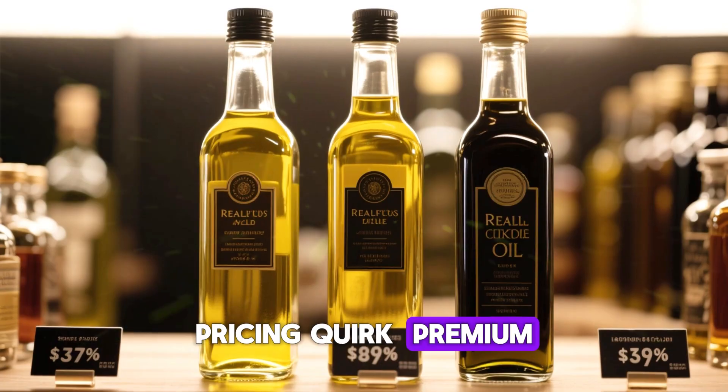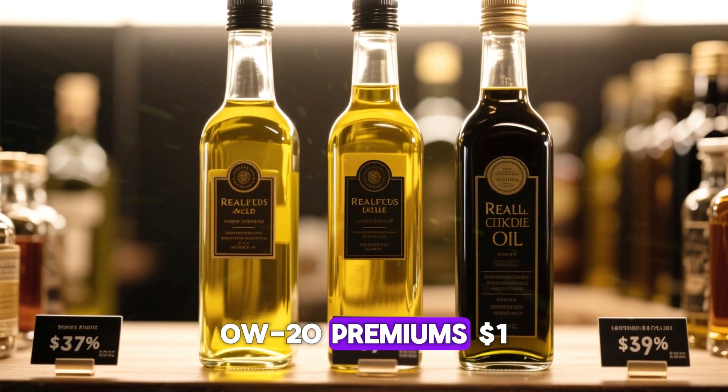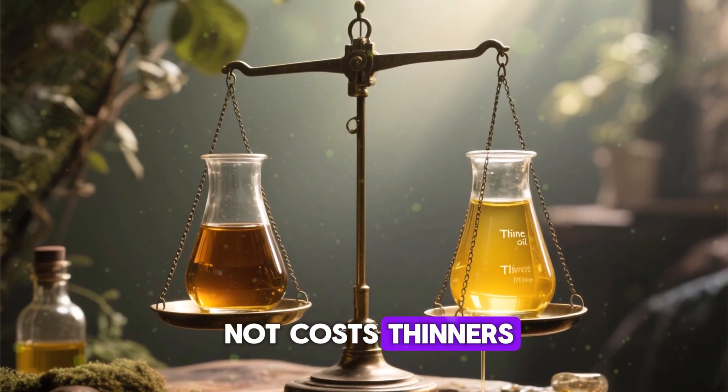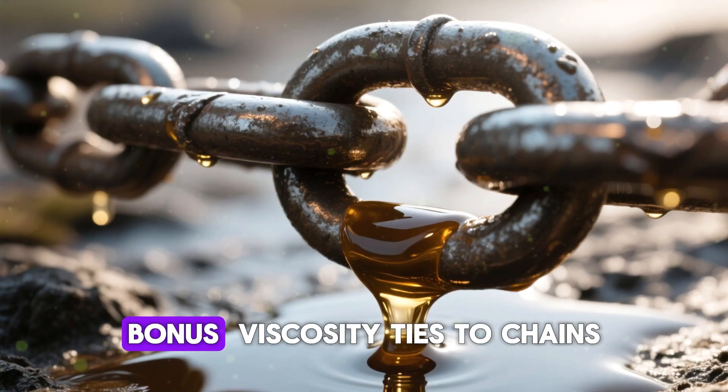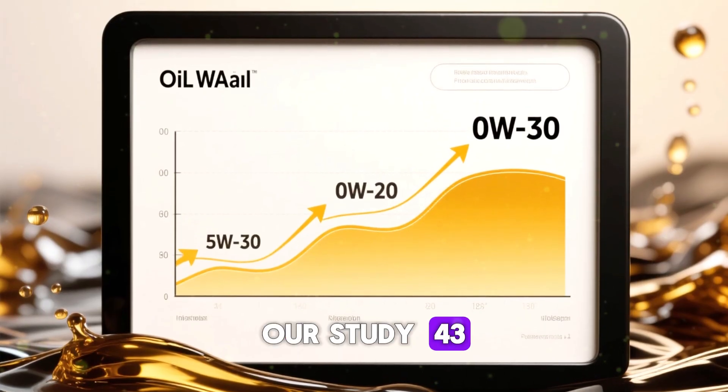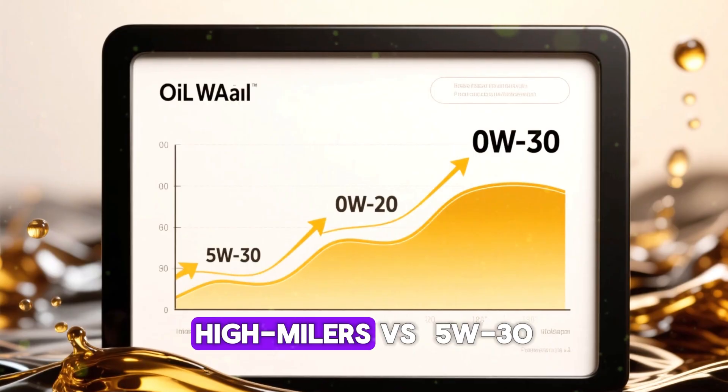Pricing quirk: premium 0w20 costs $1–3 more per quart than 5w30, driven by spec hype rather than actual production costs — thinner oils need fewer thickeners. Bonus: viscosity ties to timing chain wear. Our study found 43% more chain stretch in 0w20 high-milers versus 5w30 equivalents, with repairs running $1,200 versus $500.